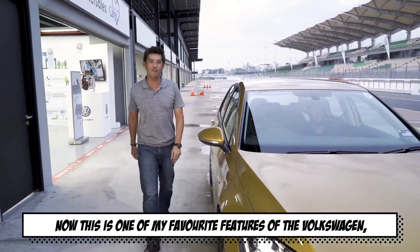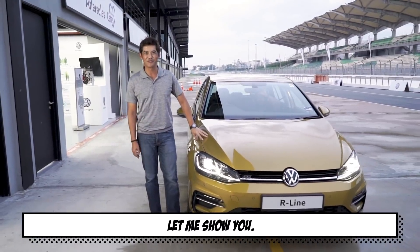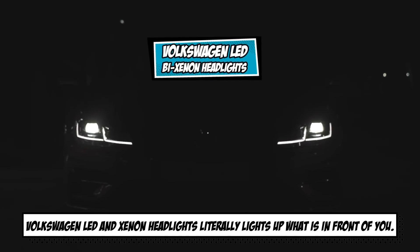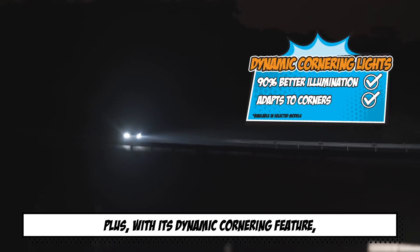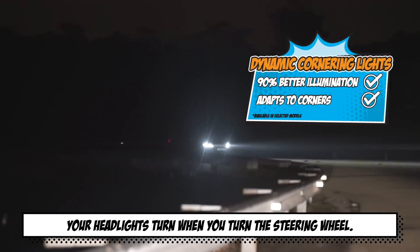Now this is one of my favourite features of the Volkswagen — the lights. During times of low visibility, Volkswagen LED and Xenon headlights literally light up what's in front of you. Plus, with its dynamic cornering feature, your headlights turn when you turn the steering wheel.